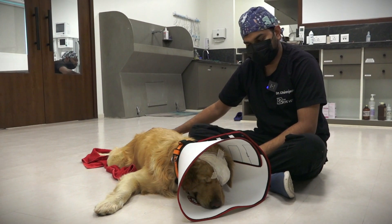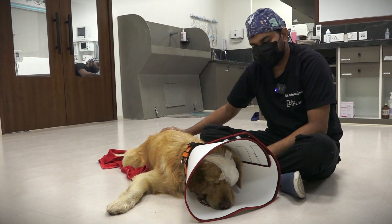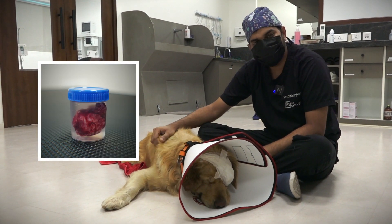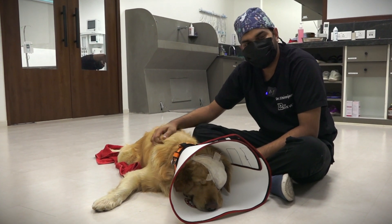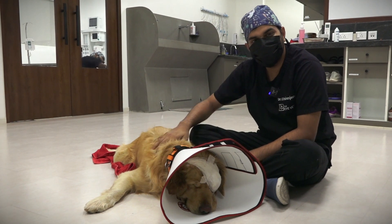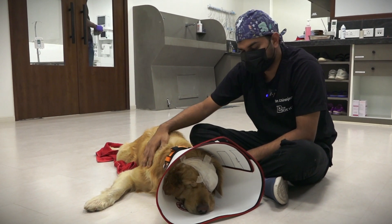The surgery went well. We removed the eyeball and Freddie is now under recovery. We have collected the eyeball and will send it for histopathological examination to diagnose and treat accordingly, because it is very important to know what caused this condition. The primary condition should be known before treatment.